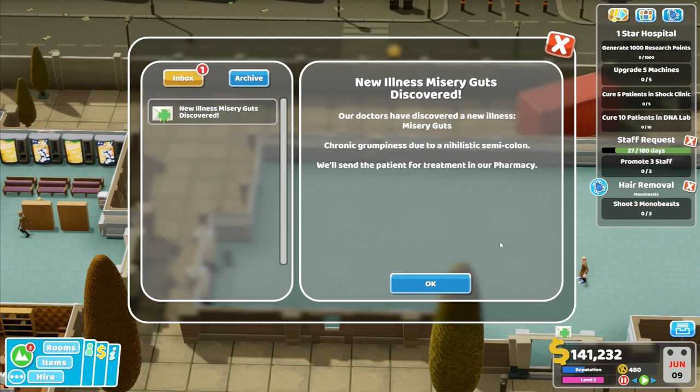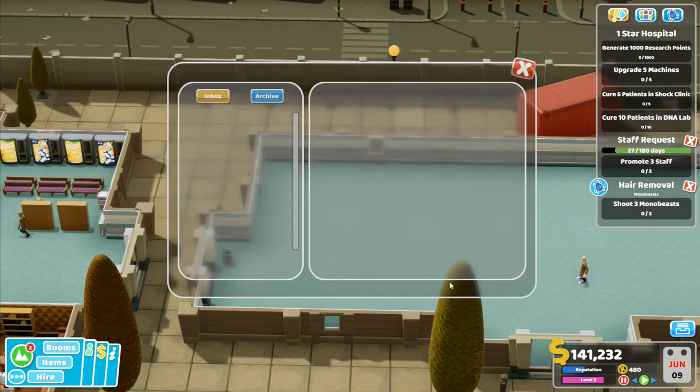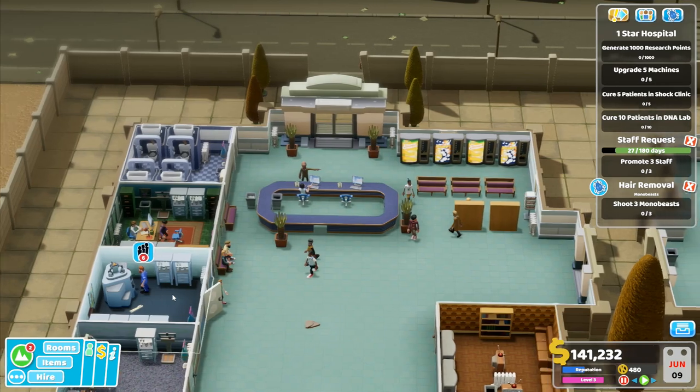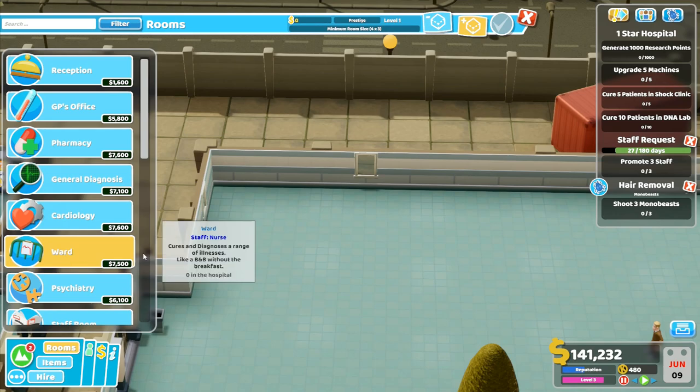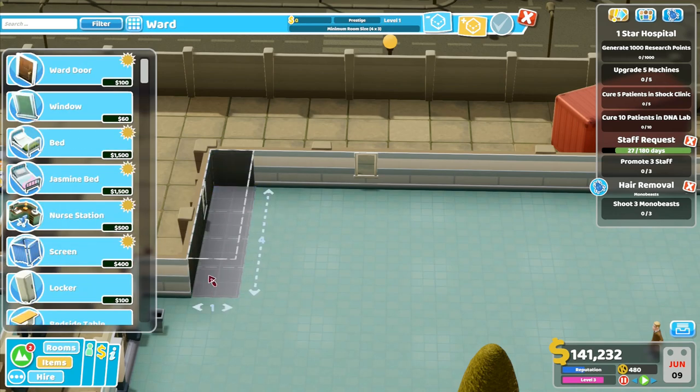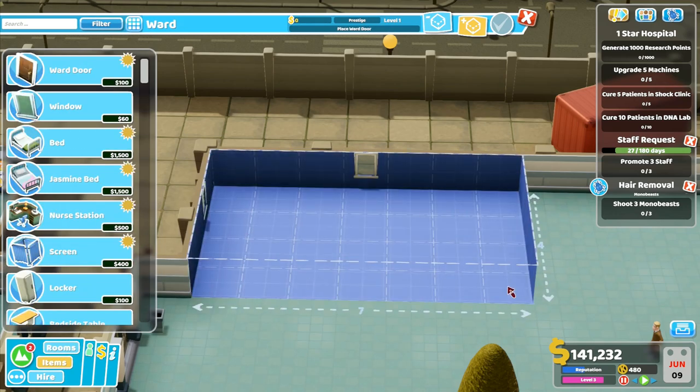Misery guts, chronic grumpiness — sends for treatment in the pharmacy. We've got a pharmacy over there, and he's got six people waiting to go in. I want to go to rooms and build a ward down here — we'll build that one out by four and run along by seven, I should think.